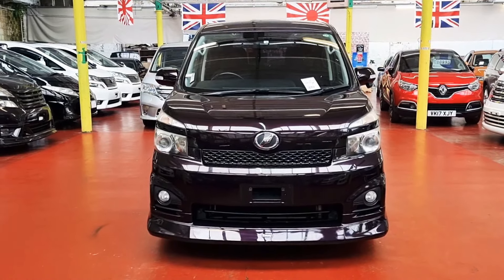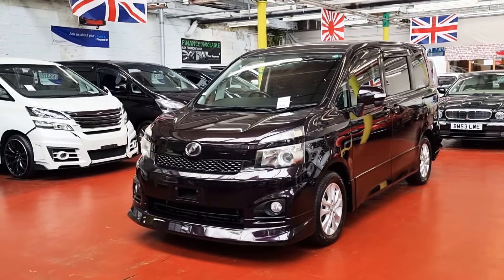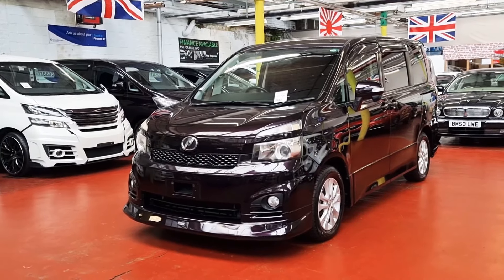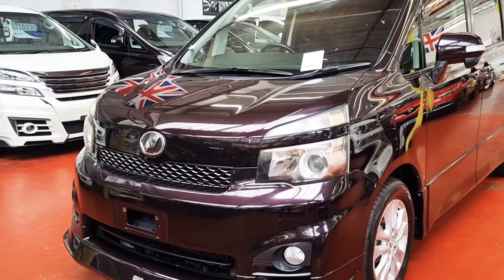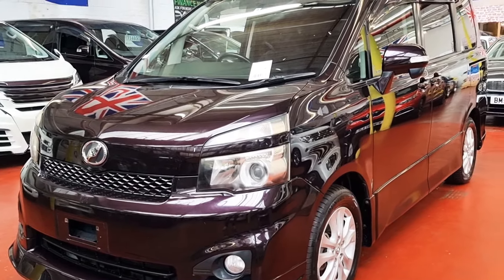Welcome to Jab Car Finder. New arrival: Toyota Boxy. It is a 2010 2-litre automatic petrol 7-seater. It comes in a pearl white color with power doors and privacy glass all the way around.